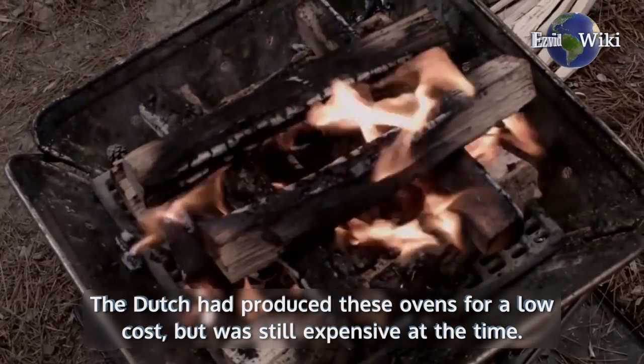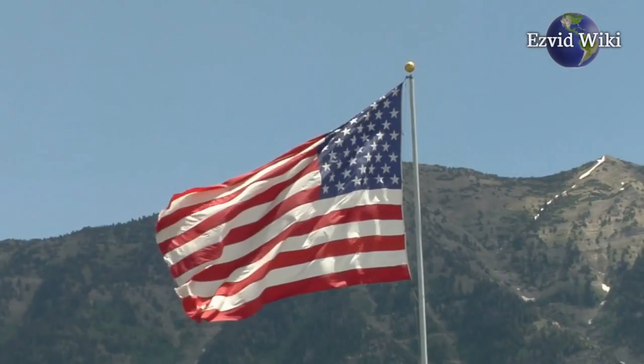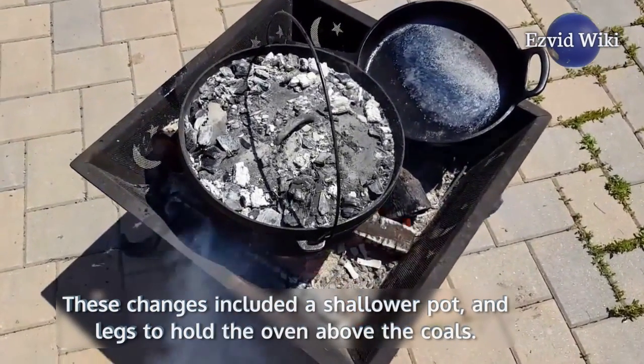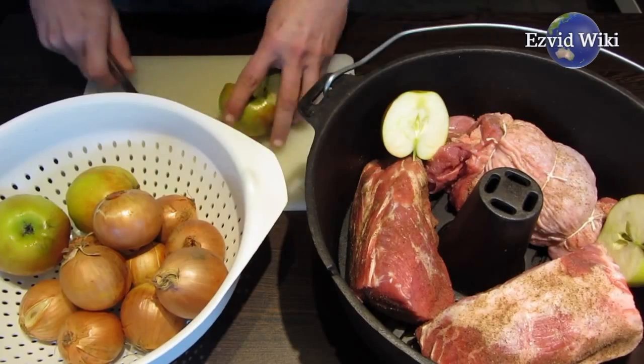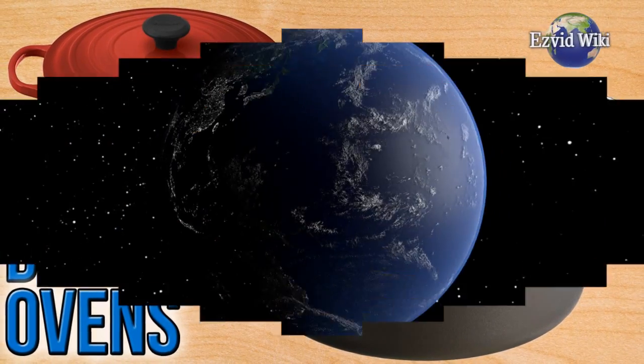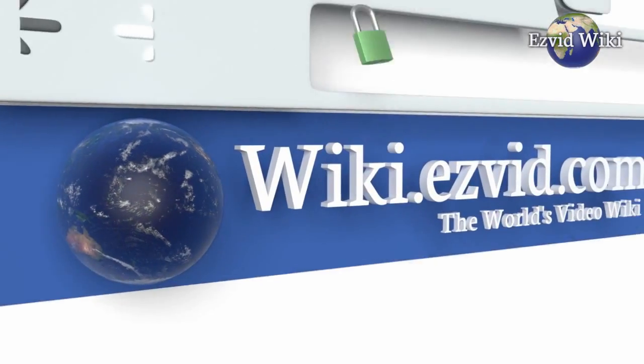The Dutch oven then went through changes during the colonial era in America. These changes included a shallower pot and legs to hold the oven above the coals. See the most recently updated list of the best Dutch ovens at EasyVidWiki, or click beneath this video.